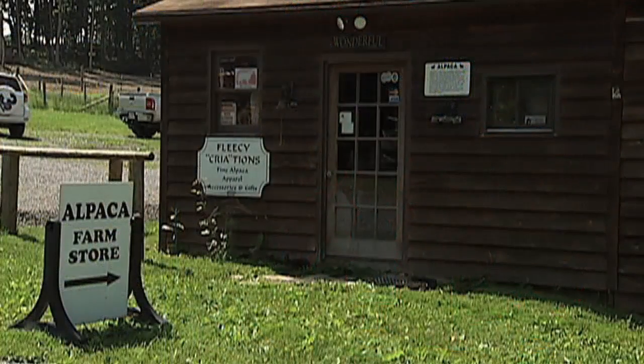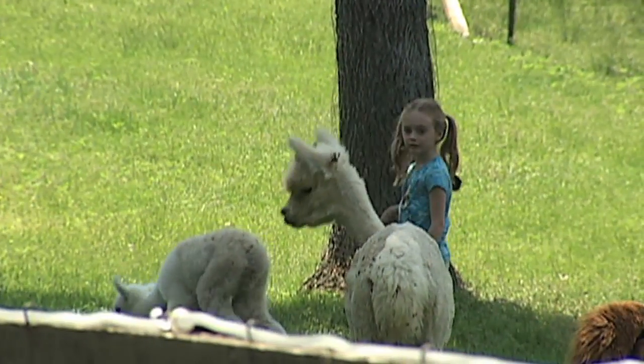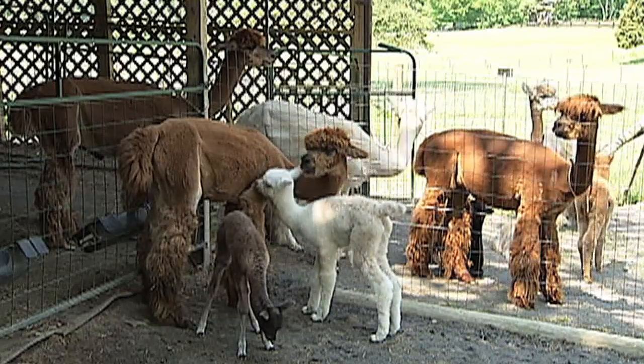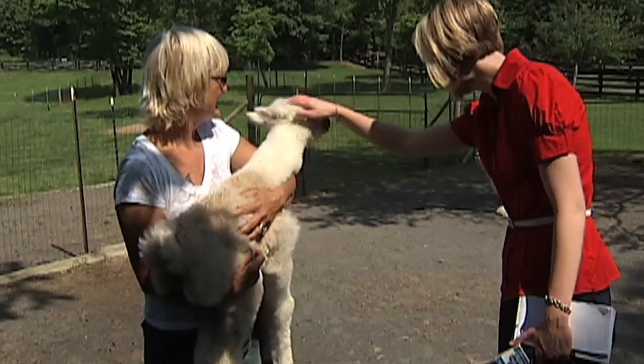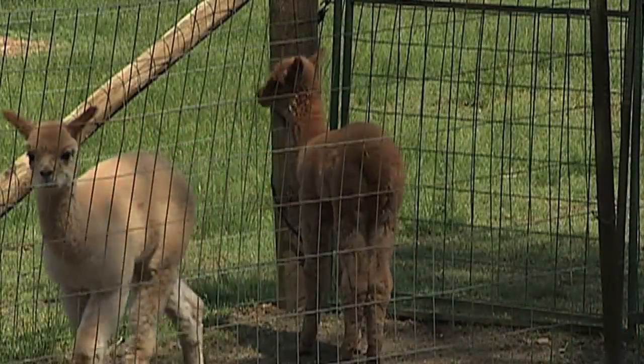Before you leave the farm, make sure you stop by the store. You can actually buy yarn made from the alpacas outside. You're welcome to stop by and visit the farm. It's a pleasant drive 15 miles west of Winchester on Route 50. They're very timid animals but there's a lot here that you can touch.